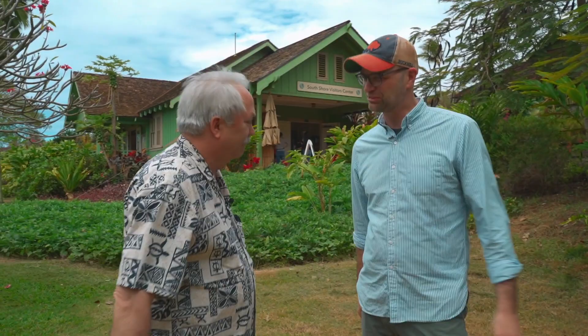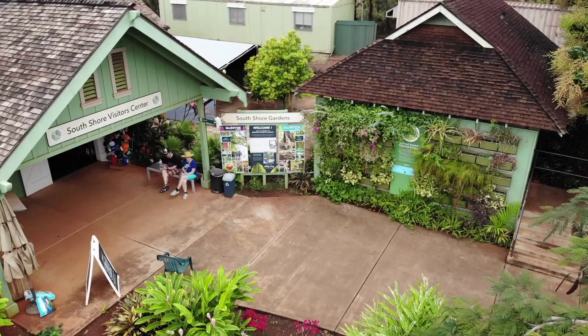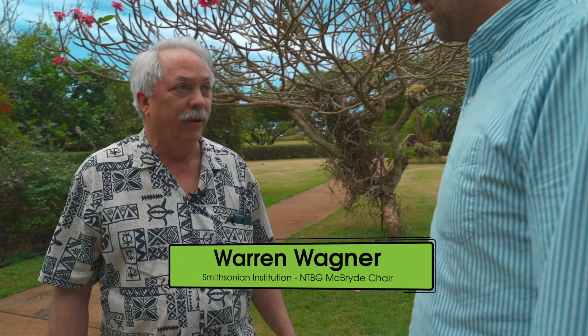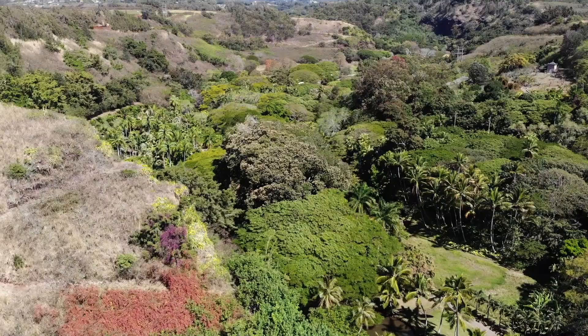Right now we're here at the South Shore Visitor Center, where about 70,000 people come here for tours of the McBride and Allerton Gardens. But what we want to do is go further into the garden and look at the collections, facilities, and talk to some of the critical people that are carrying out the core mission on biodiversity research and conservation of Hawaiian and Pacific Island plants. That's awesome. And it sounds like the tour that not everybody else gets. That is right, Chris. All right. Let's do it.